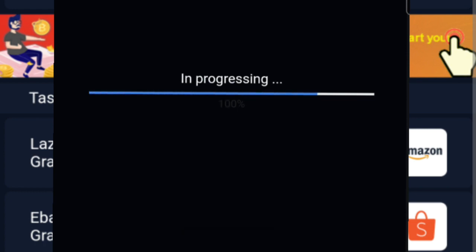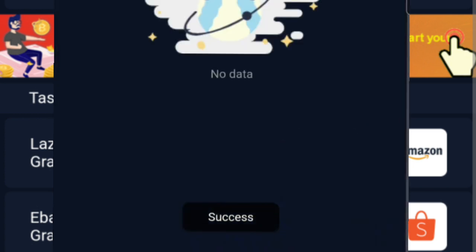Ang magiging income natin per day sa ating membership fee na BIP1, which is 1,050 pesos. So within a month, kikita tayo ng 1,500 pesos.